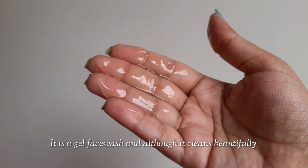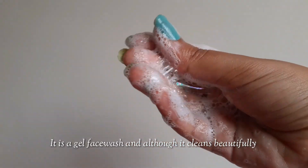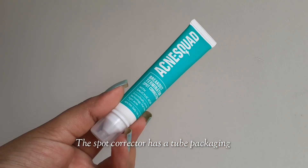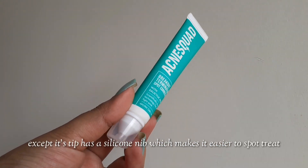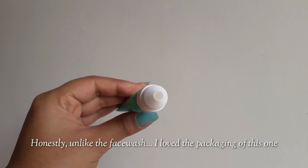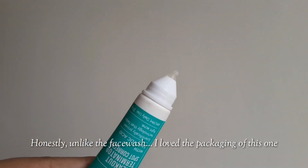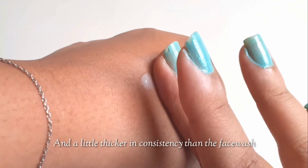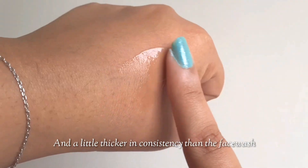It is a gel face wash and although it cleans beautifully, the skin does not feel dry, which is a good thing. The spot corrector also has a tube packaging except its tip has a silicone nip which makes it easier to spot treat. Unlike the face wash, I loved the packaging of this one. The product is also a gel and a little thicker in consistency than the face wash.